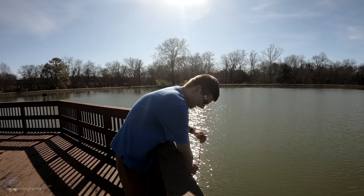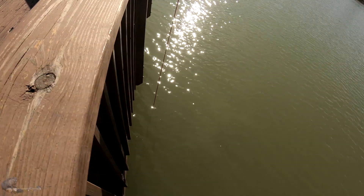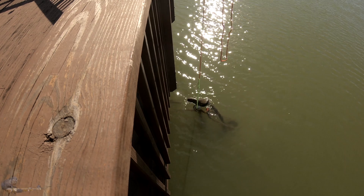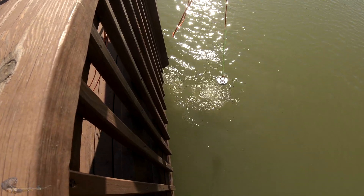I got something really big right here. Oh yeah? What do you think you got? I don't know. It's really heavy though. I've been on it for a few minutes. Holy crap. What the hell? That's a bike, dude! Aw, man. You lost it.